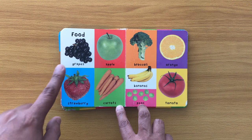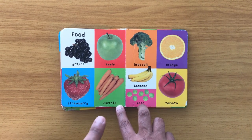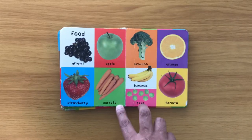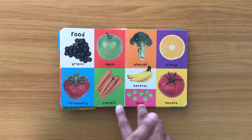Food: grapes, apple, strawberry, carrots, broccoli, orange, bananas, peas, tomato.